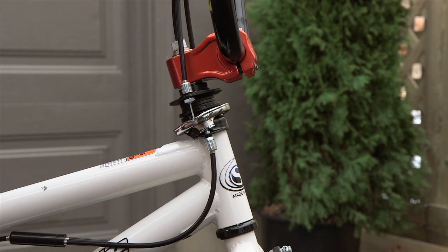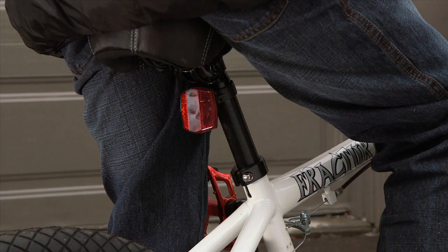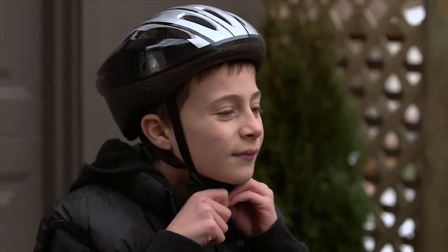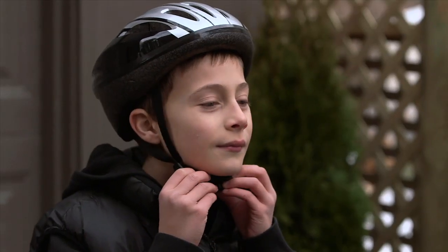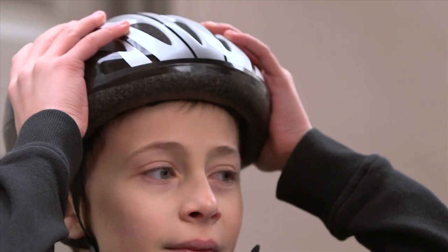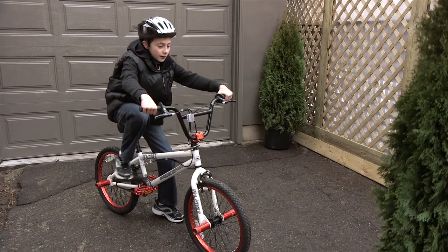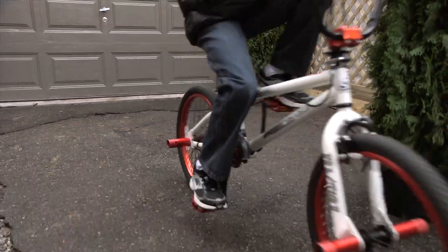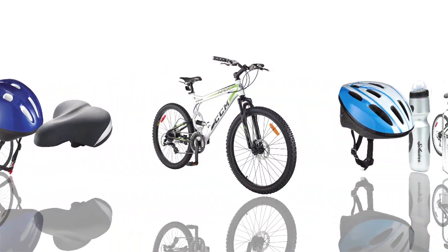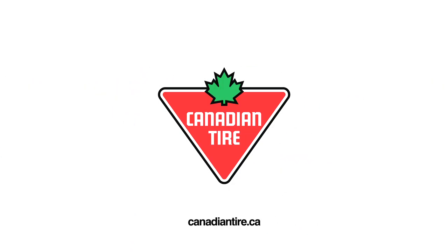Adjustments can be made at the stem near the handlebars and at the seat to match the bike to the child's body type. And don't forget the helmet — in most provinces, it's mandatory for children under the age of 18. With the right size bike and the right fit, you're ready for a safe and enjoyable ride at Canadian Tire.